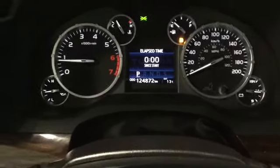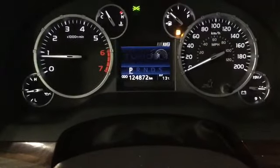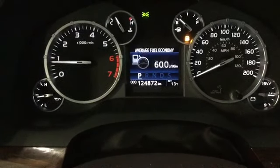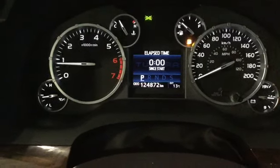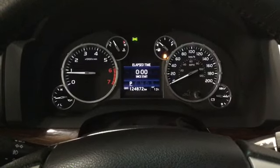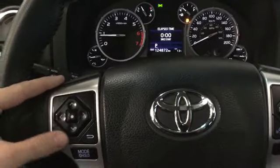We can cycle through our display using the button on the right-hand side, giving us any amount of information we need and allowing us to customize a few things. There are a hundred and twenty-four thousand, eight hundred and seventy-two kilometers on it.